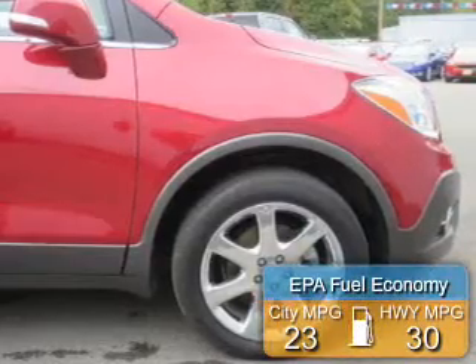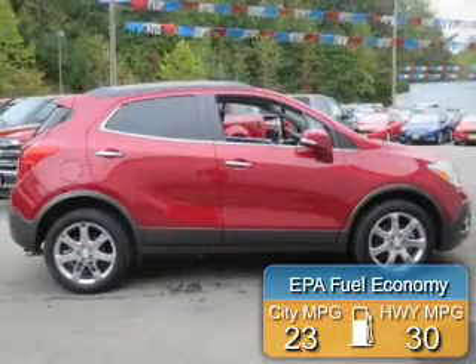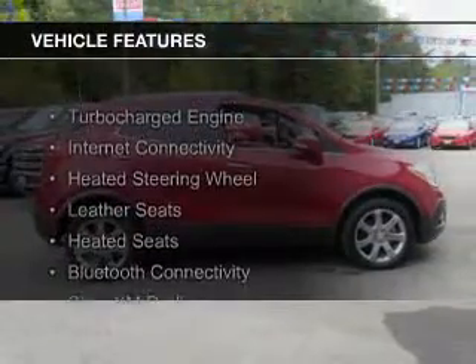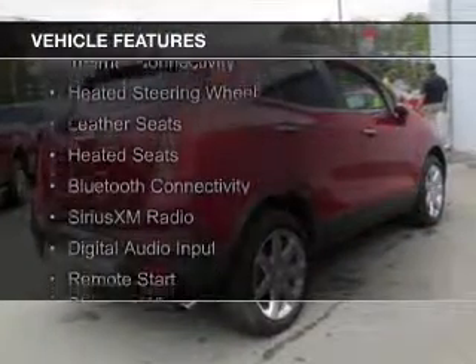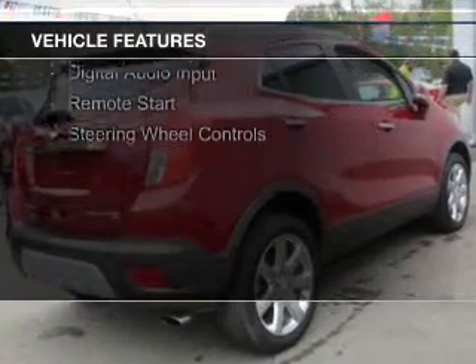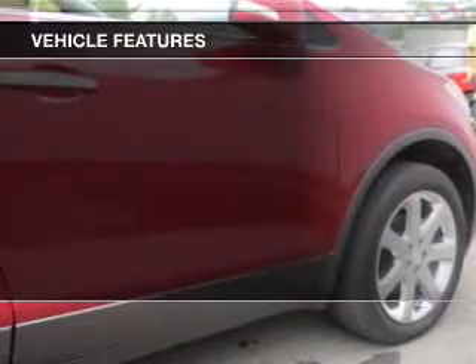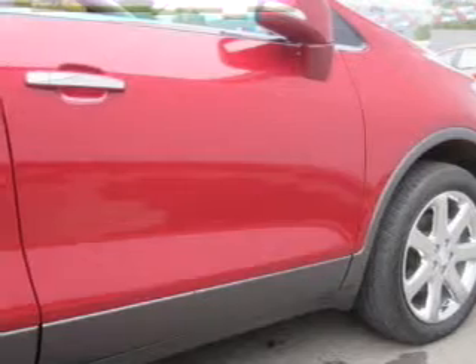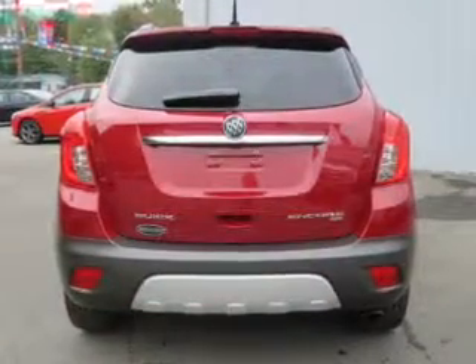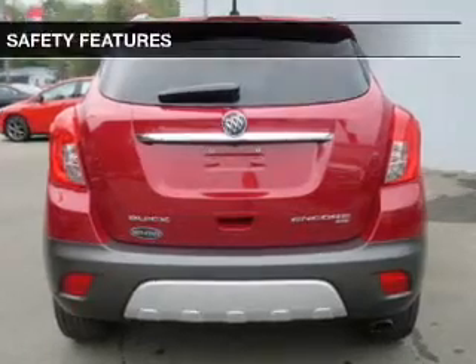Great fuel efficiency saves you money by requiring fewer trips to the gas station. The features include a turbocharger, internet connectivity, heated steering wheel, leather seats, heated seats, Bluetooth connectivity, Sirius XM satellite radio, digital audio input, remote start, and steering wheel controls.